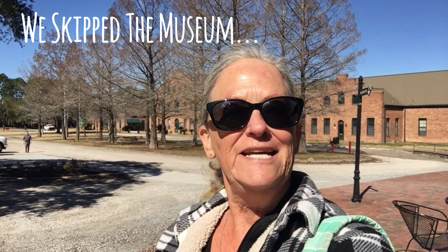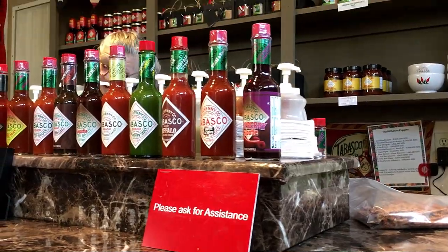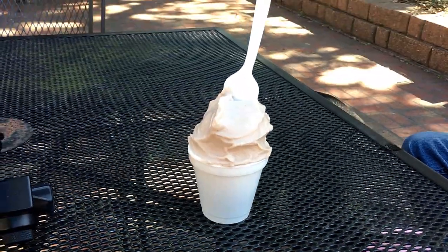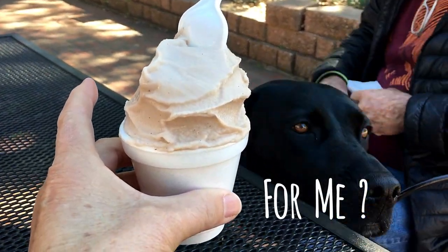We are at Avery Island in Louisiana at the Tabasco plant. They have a restaurant, a museum, a gift shop, and a little tour. We have the dog with us, so we just checked out the museum quickly and the store. The thing we both noticed the second we got out of the car was the smell of Tabasco — very vinegary and peppery. With the dog along for the day, we skipped the museum and self-guided tour.